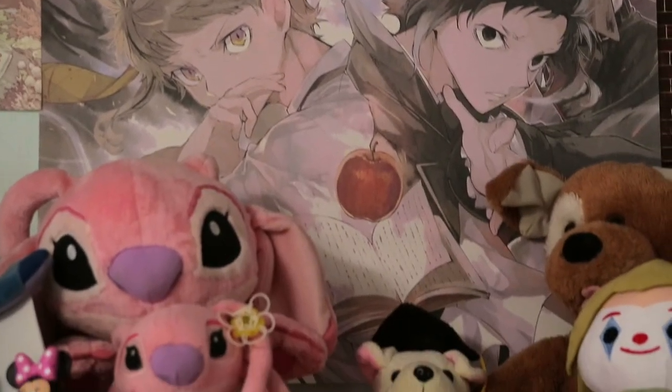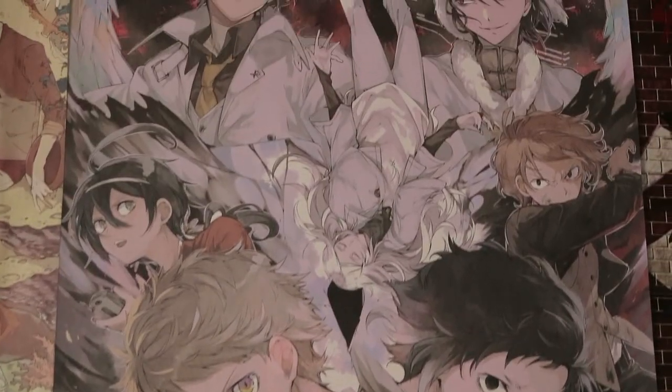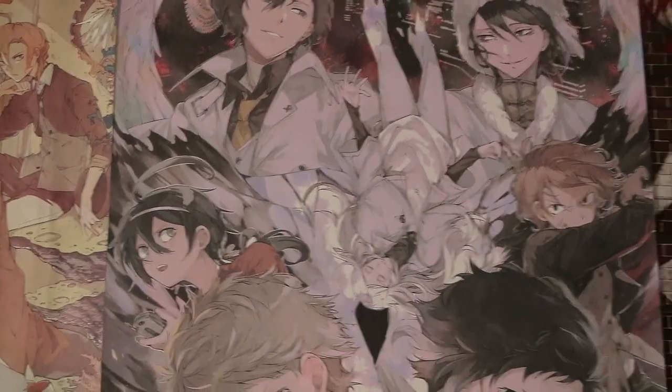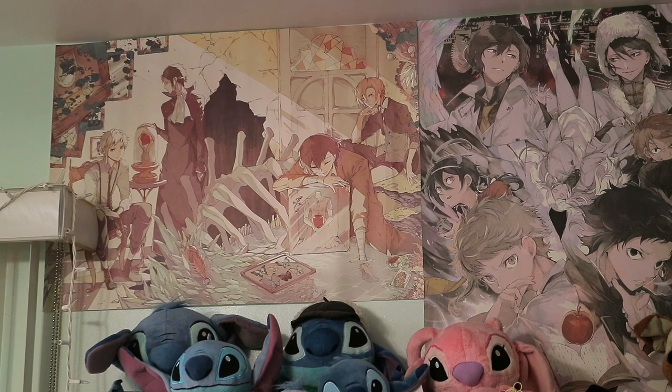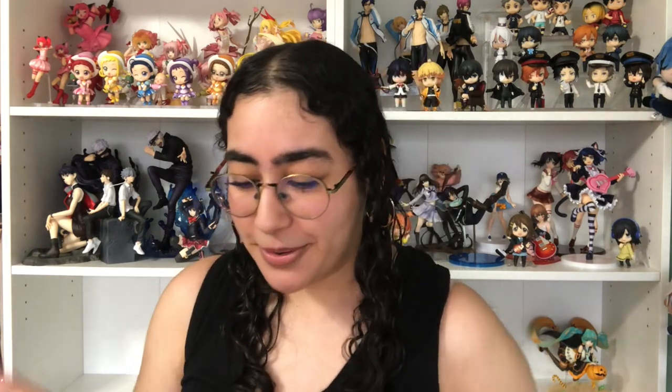The other poster is also from Dead Apple — here you've got everybody: Dazai, Fyodor, Kyoka, Chuya, Akutagawa, and Atsushi. You even have Shibusawa smack dab in the middle, though somehow I didn't notice him at first — he blends in perfectly with Fyodor and Dazai. I love how he's kind of fading away. Both posters look so beautiful next to each other. I also hung up the Chuya and Akutagawa Bones art and the Dazai and Chuya poster — a whole wall of Bungo Stray Dogs now!